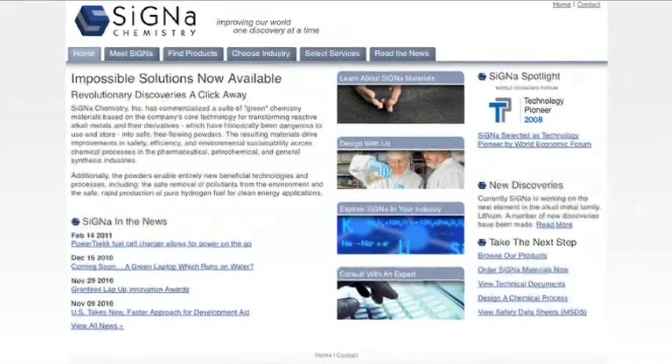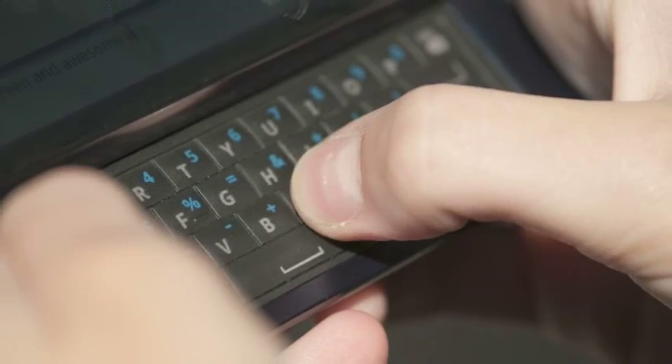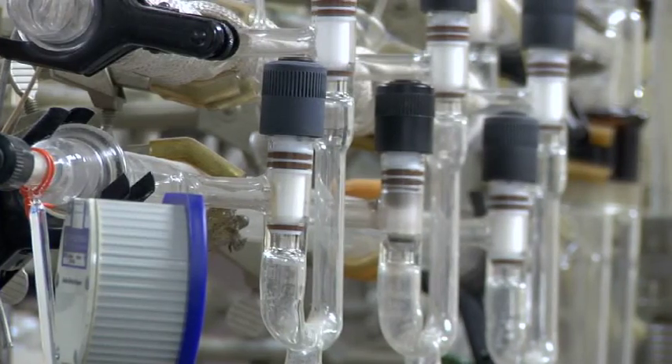This week, Cigna Chemistry unveiled its new hydrogen cartridges, which provide energy to fuel cells designed to recharge cell phones, laptops, and GPS units. The spark for this groundbreaking technology came from James Dye's Chemistry Laboratory at Michigan State University.